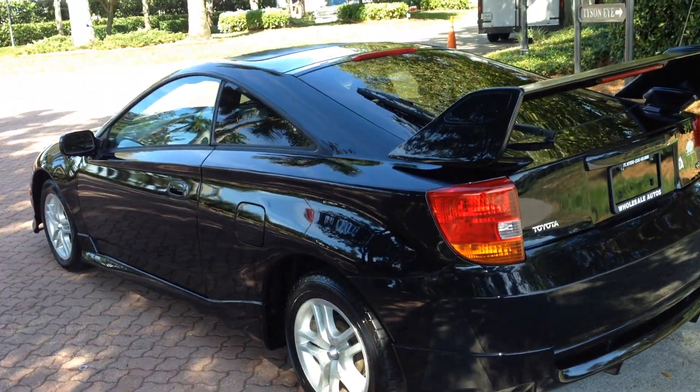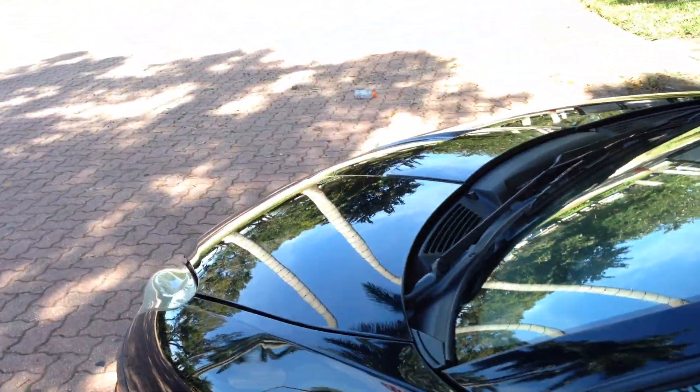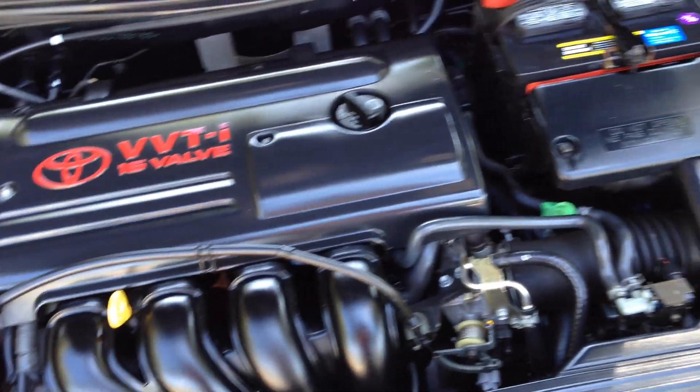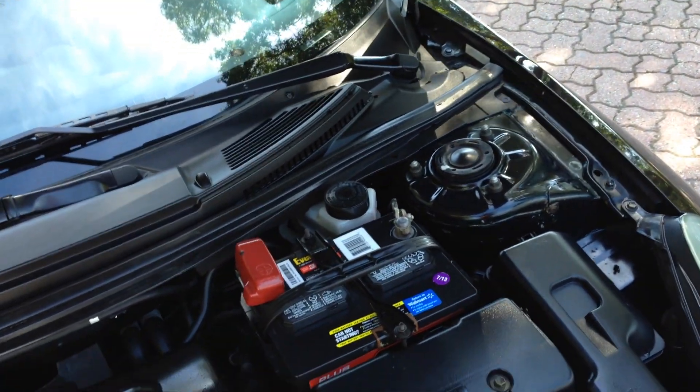111,000 miles. Fully loaded, runs and drives perfect. Let me show you the engine on it. 16-valve, VVT-i, four-cylinder, five-speed. Super clean. Have all the maintenance records on it. Very well-maintained. Adult-driven, driven by a lady.